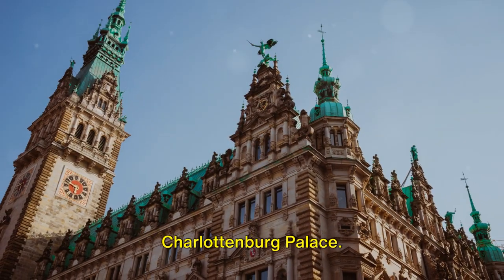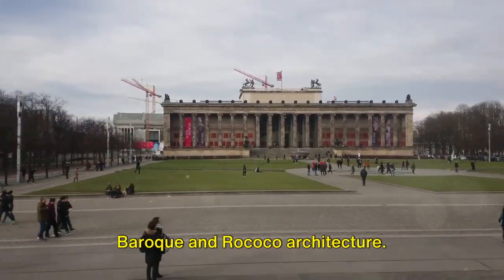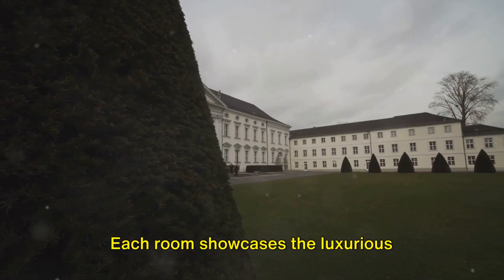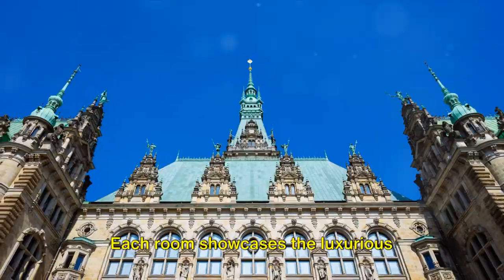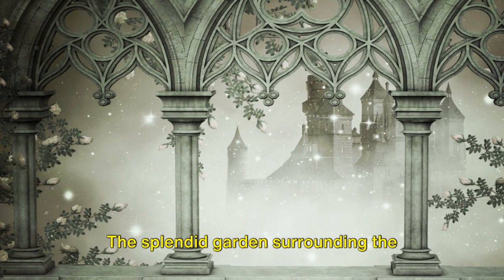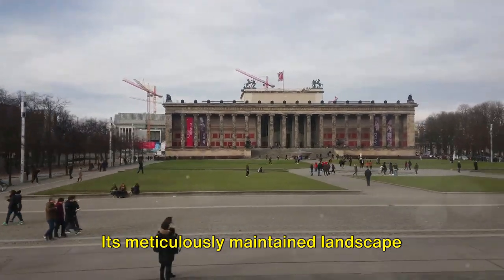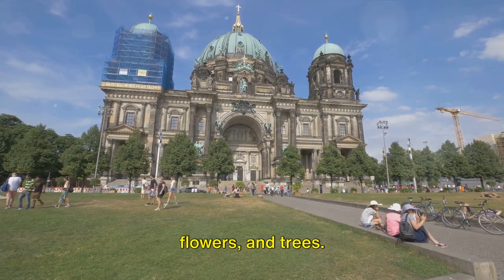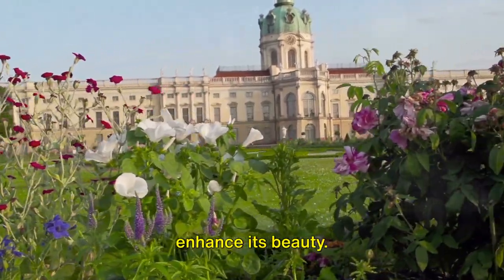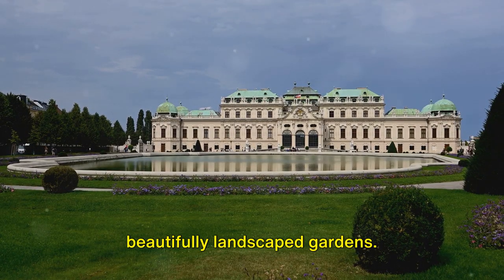Next up, at number 6 we have Charlottenburg Palace. Situated in the heart of Berlin, this majestic palace is a true masterpiece of Baroque and Rococo architecture. The interior is equally breathtaking — each room showcases the luxurious lifestyle of the Prussian kings with its richly decorated walls, ceilings, and antique furnishings. The splendid garden surrounding the palace features a plethora of exotic plants, flowers, and trees, and also houses historical sculptures and fountains that further enhance its beauty. This opulent royal residence transports you back in time with its grandeur and beautifully landscaped gardens.